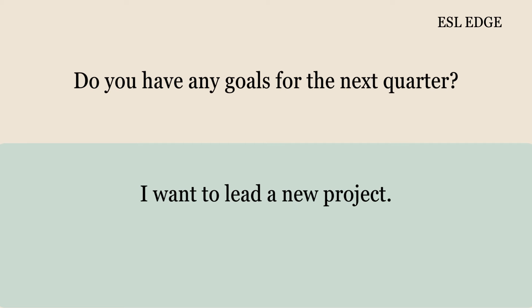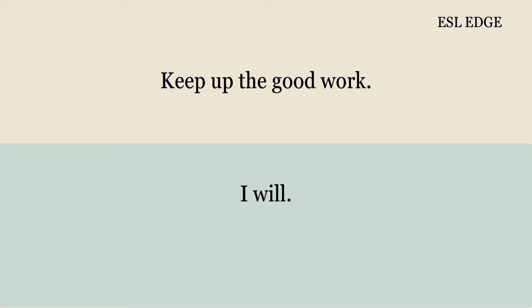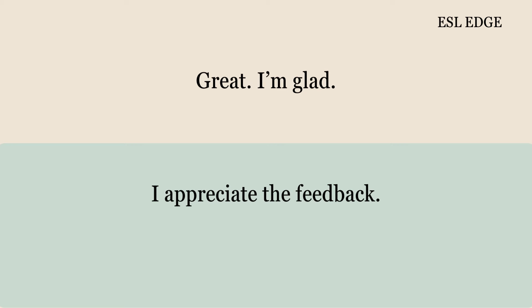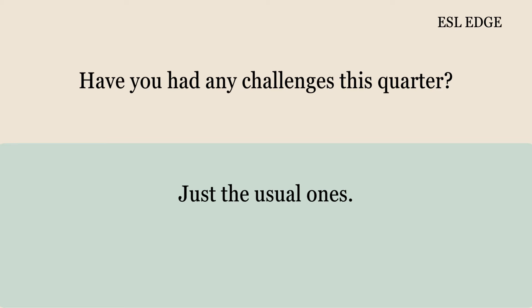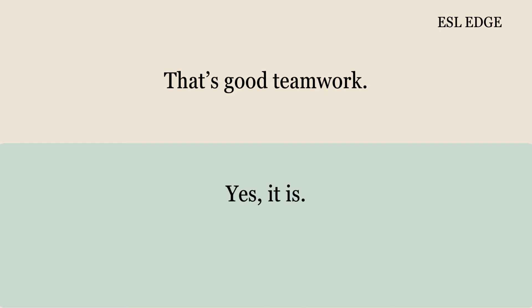Do you have any goals for the next quarter? I want to lead a new project. That is a good goal. Thank you. I will do my best. Keep up the good work. Do you have any questions? No, everything is clear. Great, I'm glad. I appreciate the feedback. It's important for your growth. I agree. Have you had any challenges this quarter? Just the usual ones. How did you handle them? I tackled them with the team. That's good teamwork.